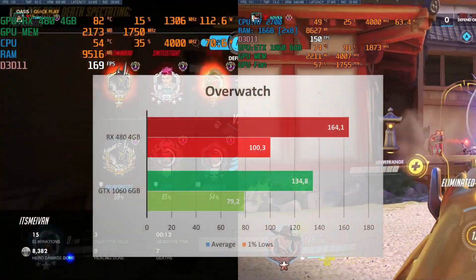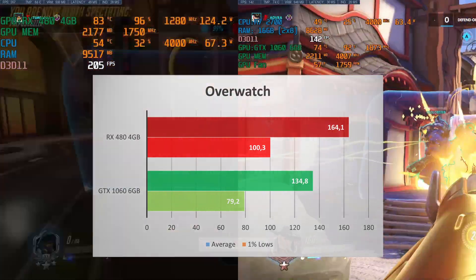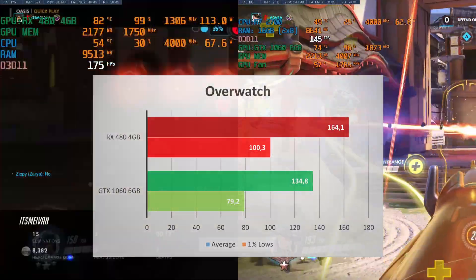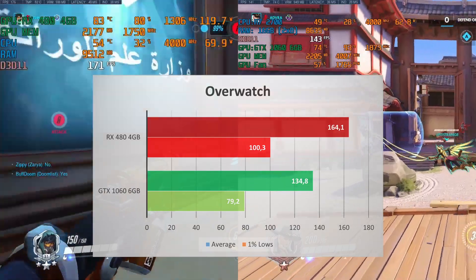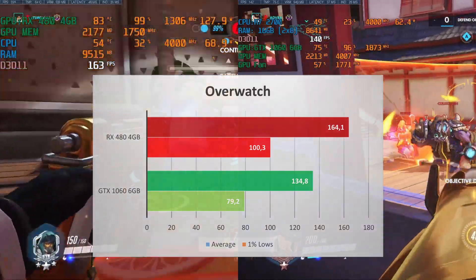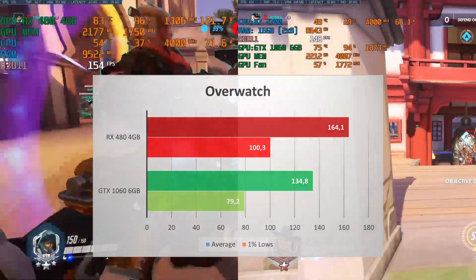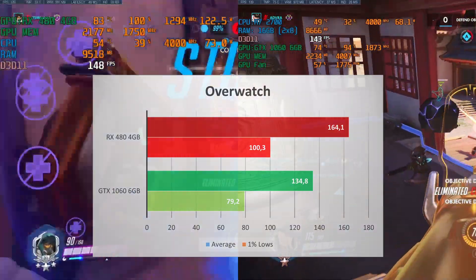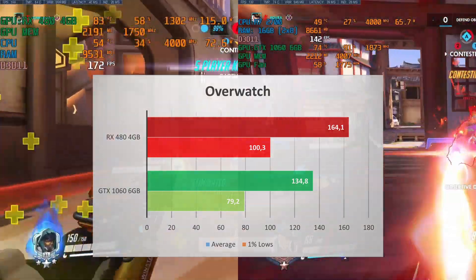Overwatch was surprisingly a victory for the RX 480. I remember years ago the GTX 1060 was beating it in this game — looks like AMD Fine Wine is aging well once again. The RX 480 has 164 FPS average compared to the GTX 1060's 135 FPS. The 1% low is also better for the RX 480 at 100 compared to 80 for the GTX 1060. Though if you're a casual player, either will give you amazing performance, and competitive players are playing on ultra-low quality anyway.